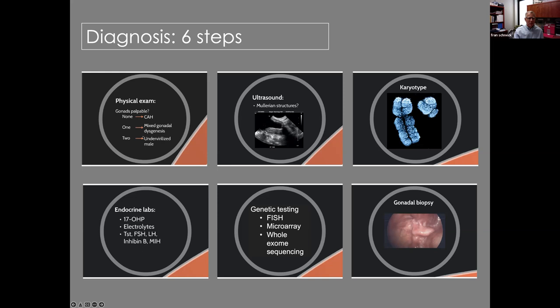With undervirilized males you're really looking for a genetic diagnosis — a deletion of DAX-1 or FGF-13. These are now becoming easier to obtain commercially in the States, and hopefully Africa won't be too far behind. Beyond the physical exam, an ultrasound of the pelvis is important because it will show you a uterus behind the bladder on sagittal view, which already narrows the diagnosis. A karyotype is also necessary.